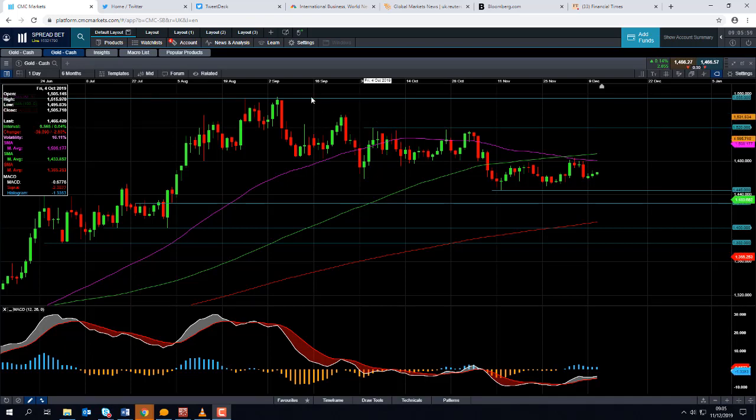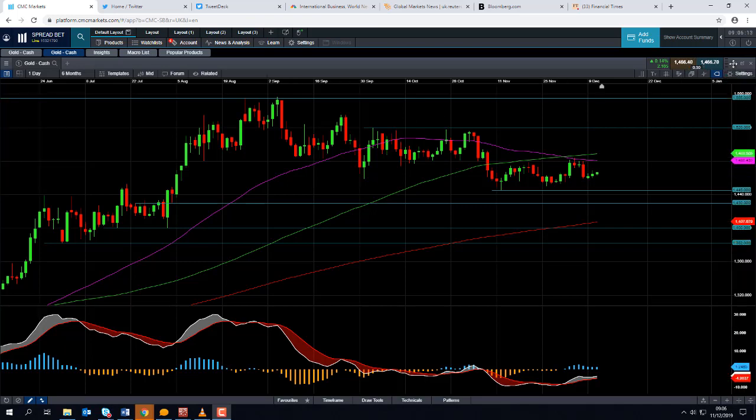Should we go beyond that, we could then be looking at retesting this zone here around $15.55, $15.56. That was a six-year high, so obviously any moves beyond that would be a fairly clear sign that the market is in an upward trend.